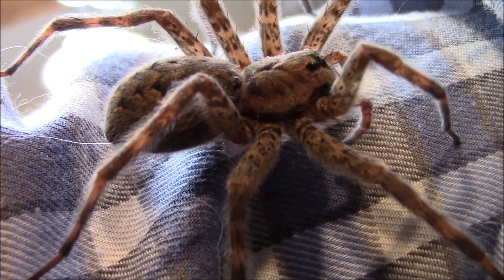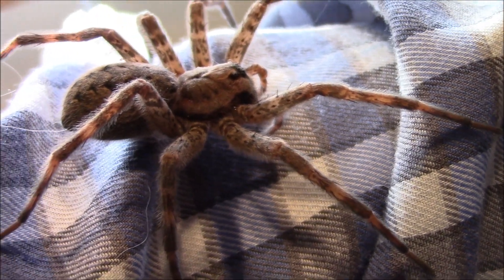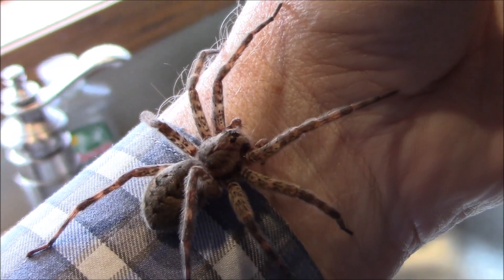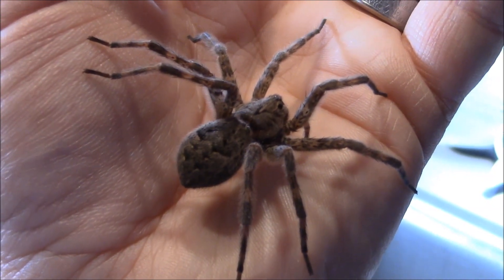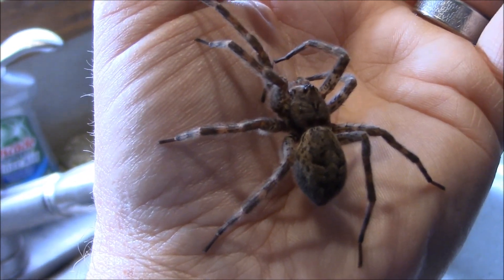To give you an idea of her size, if I put her on top of a 60-watt light bulb, her legs would spread over the whole top of the bulb and drape over the side. She's made her way back to my warm hand, pausing to check out the temperature change before deciding it's okay to proceed. This is an amazing spider — when a spider takes up the good size of your palm and hand, that's a good-sized spider.